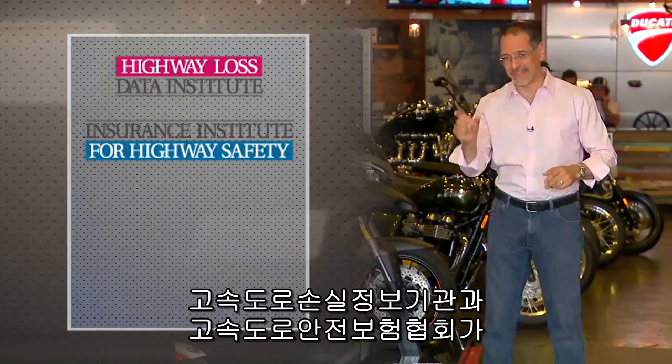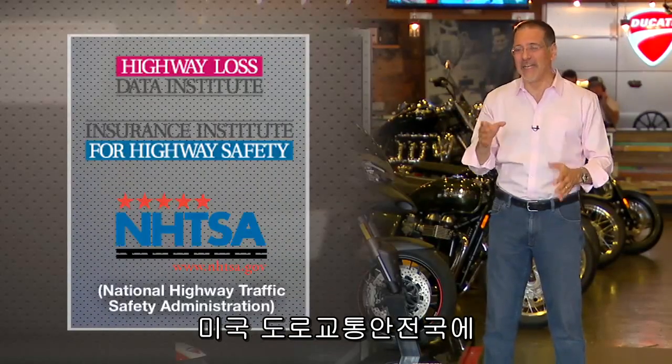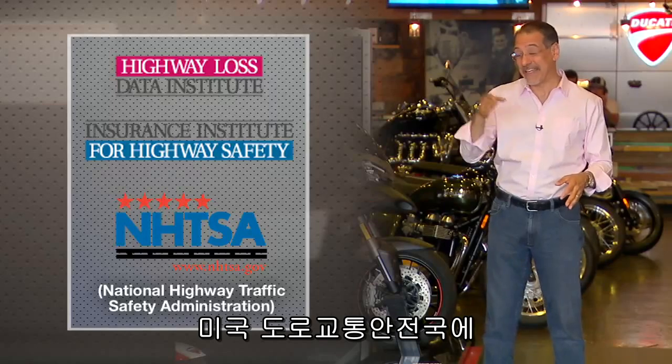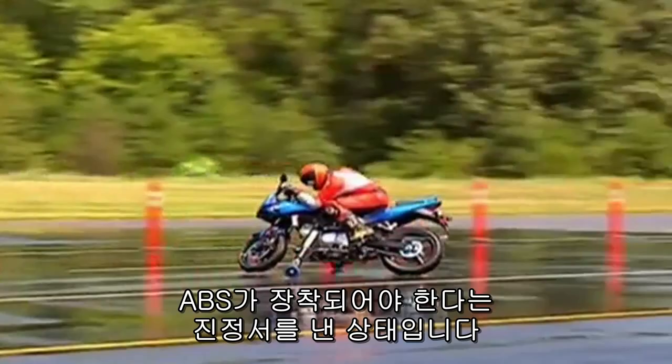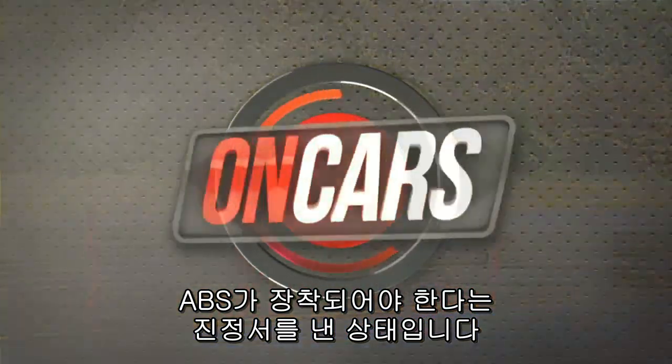The Highway Loss Data Institute and the Insurance Institute for Highway Safety have petitioned NHTSA — the National Highway Traffic Safety Administration — to require a new rule that says every new bike sold in the U.S. has to have ABS.